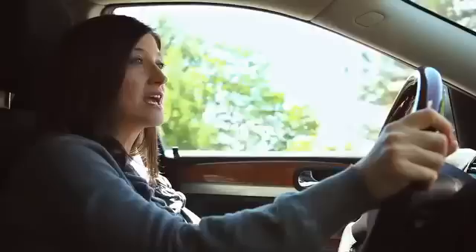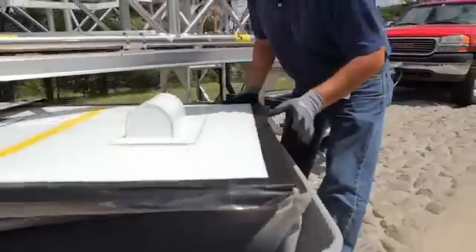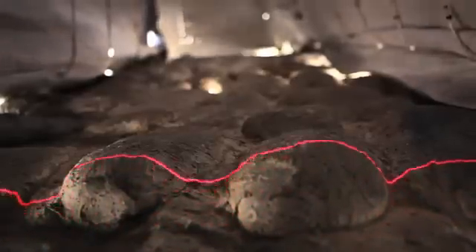We invented the 3D Road Scanner so that we can test our vehicles on some of the world's toughest roads. It's almost like picture scanning, but you get all the bumps, all the holes, and build them in our computer environments.